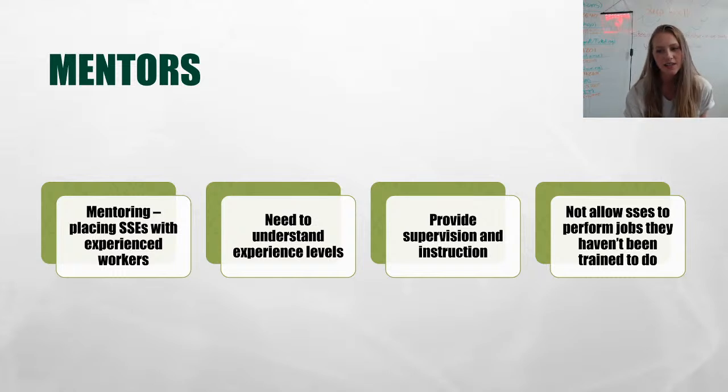Mentoring is basically placing an SSE with an experienced worker. This is where our training program comes into play. Trainers need to understand the experience level of their trainees, provide supervision and instruction, and not allow SSEs to perform jobs they haven't been trained to do. While they're in the training process, we make sure they are being trained in proper policies and procedures before they do it on their own.